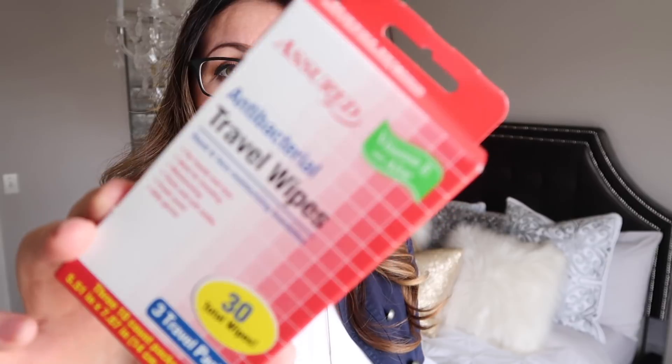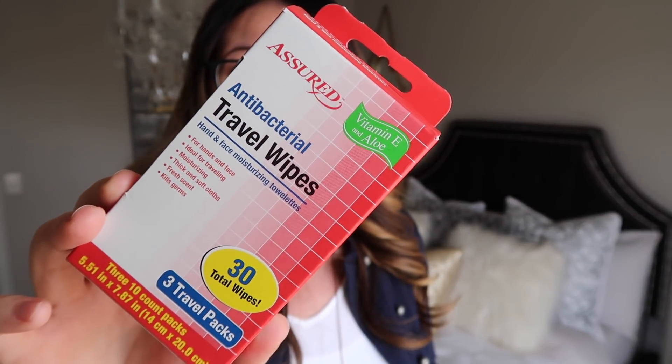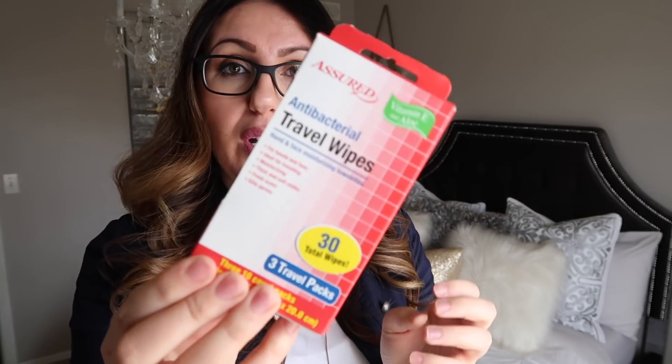Another item going into our travel bags: these travel wipes. They're antibacterial wipes — a pretty good deal. You get 30 of them. I always like to have these; I usually have baby wipes but sometimes I run out. It would be nice to have these small packs in my purse when we're out by the pool. So you get 30 wipes for a dollar.